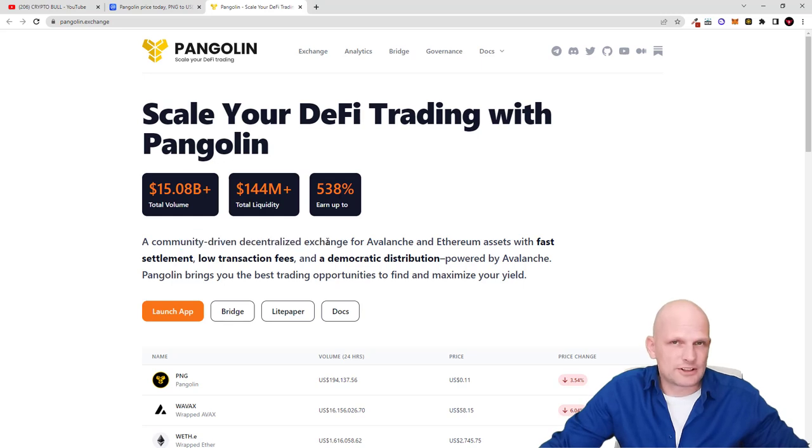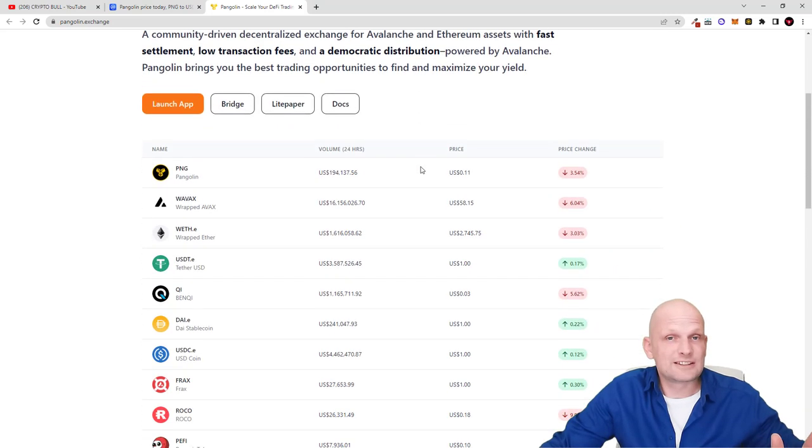Pangolin is a community-driven decentralized exchange. If you are investing in Pangolin, you also become a member of the community. This makes PNG a DAO token — a decentralized autonomous organization — where everyone holding Pangolin tokens is a member of the Pangolin community and can participate in decision-making about what will happen with the project in the future.